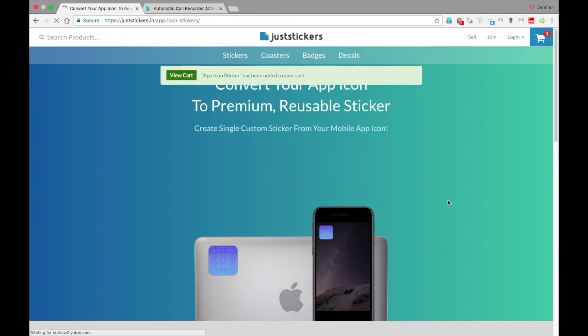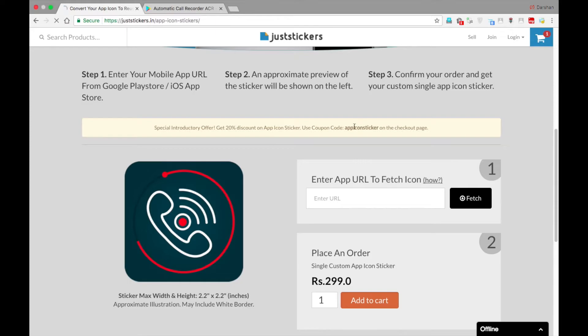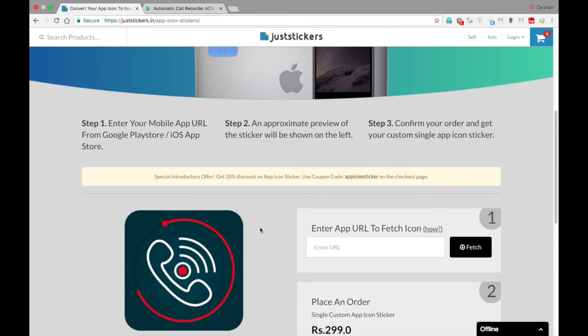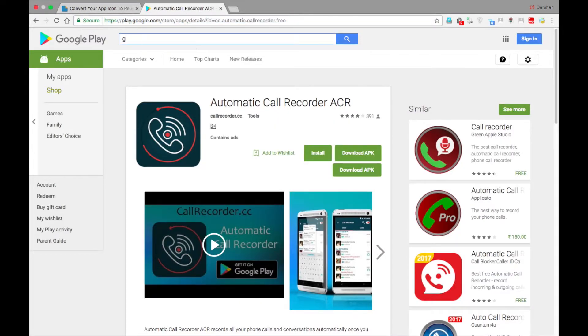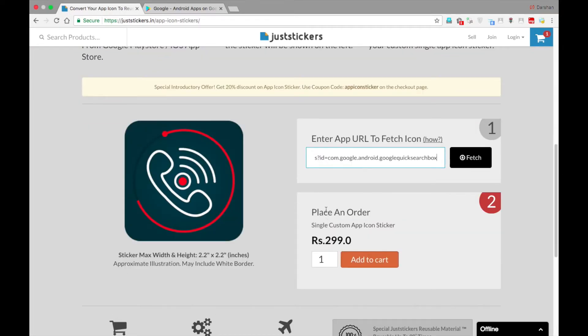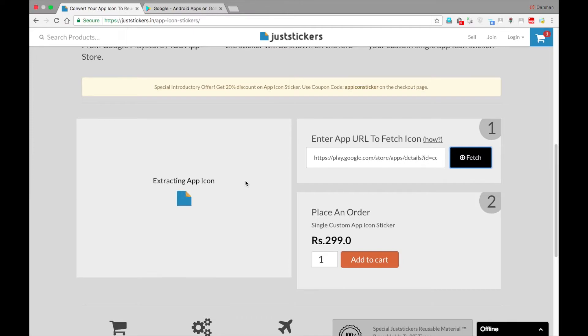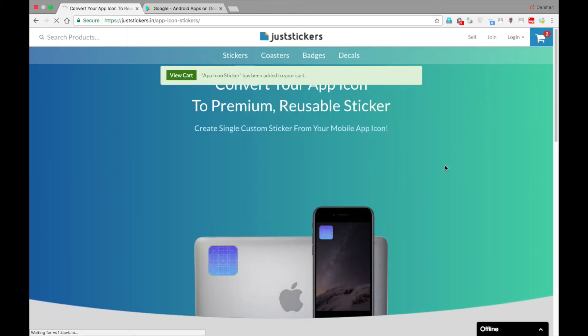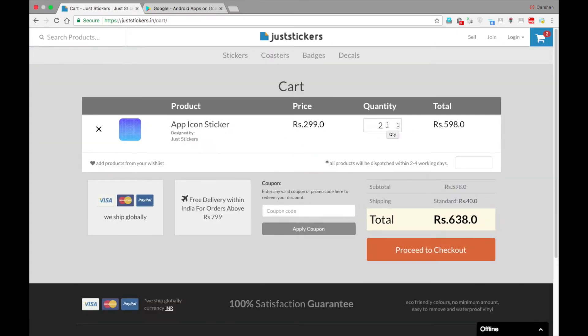You can just add to cart. Right now they're giving about 20% discount on app icon stickers, so you'll get it for about 240 rupees. If you order above 7.99, you'll get free shipping, otherwise it's about 40 rupees. One flaw I found is that if you order multiple stickers, when you go to the cart you cannot see what you added — it only shows 'app icon stickers, quantity two.' So if you come back later, you cannot know exactly which stickers you added. That's the only flaw I found.